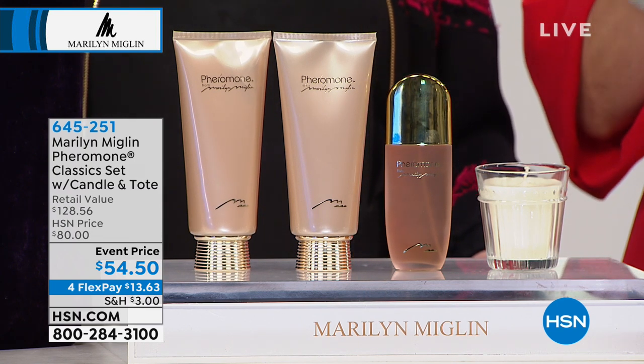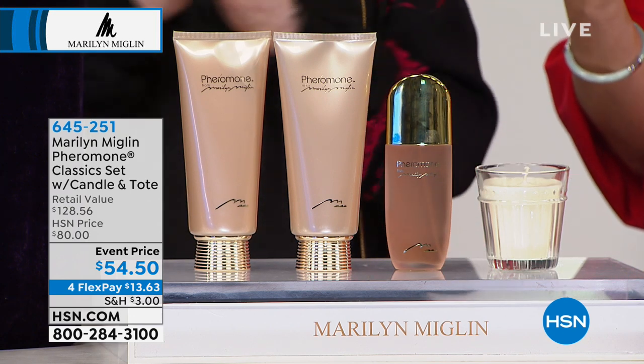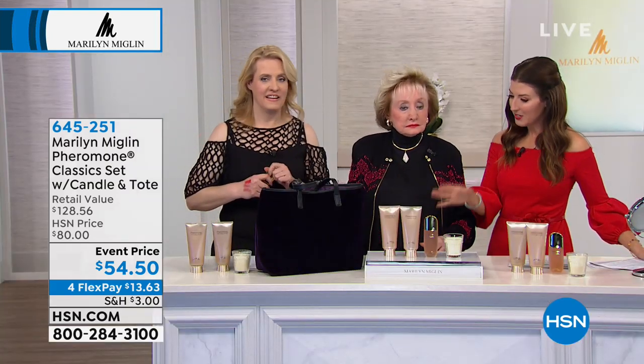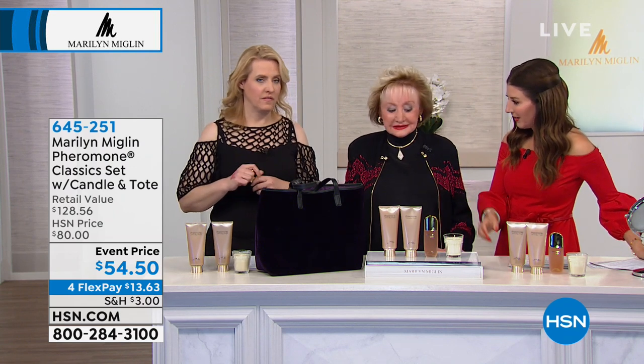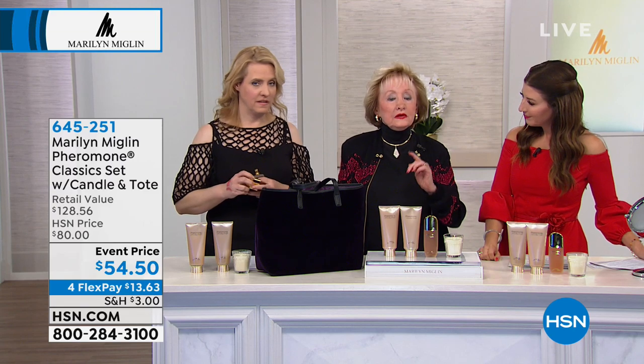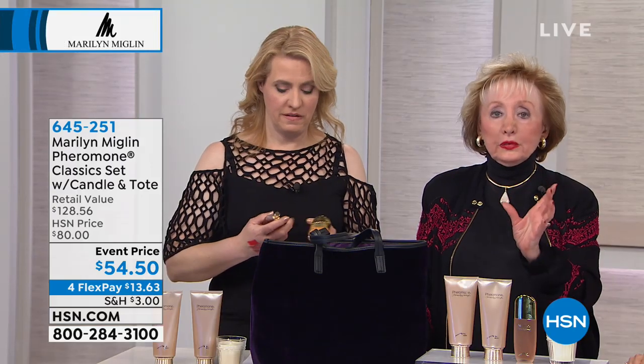What a fabulous way to experience the luxurious and to luxuriate in your newfound treasures — because these are special treasures and you will consider them that when you wear this. They call it the world's most precious perfume. Tell us — this is like one of your very first fragrances, right, that you discovered in ancient Egypt?